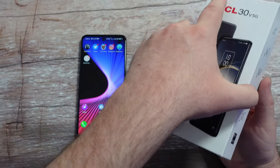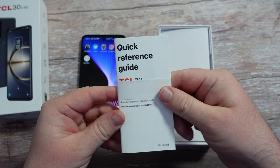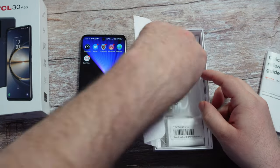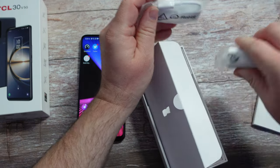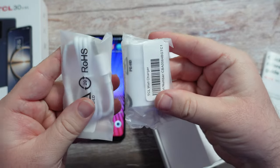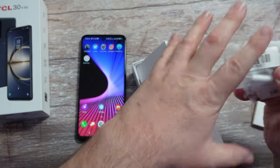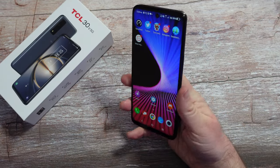Let's first look at what comes inside the box. You get your quick reference guide to learn how to use it, and you get your charger here — which is rare. You get a USB-C cord and a charging brick, which is very, very rare to get.